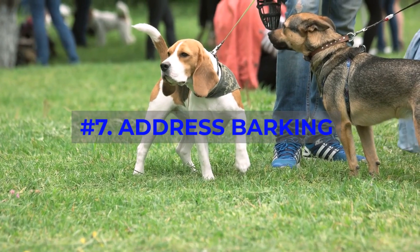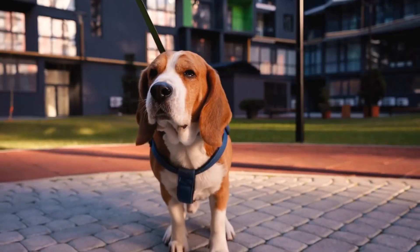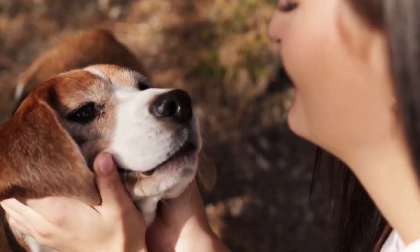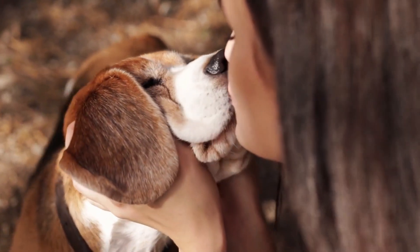Number 7: Address Barking. Beagles are known for their loud barking. Teach your dog the 'quiet' command to help them understand when it's appropriate to bark and when it's not.